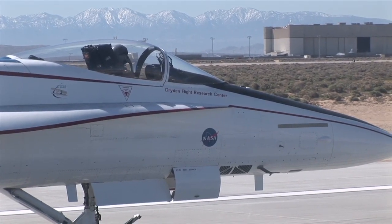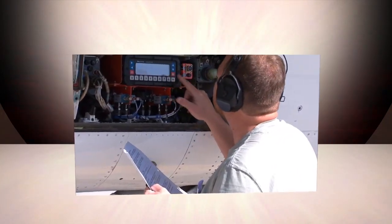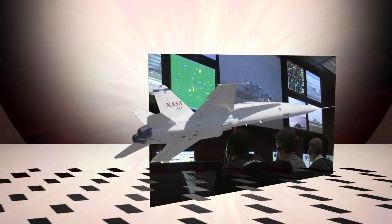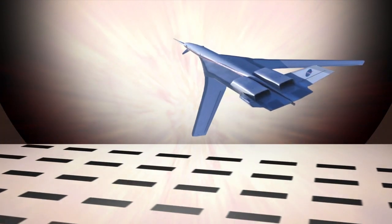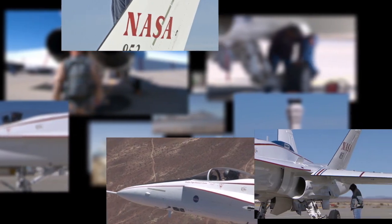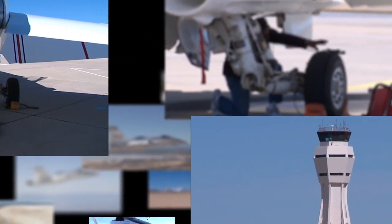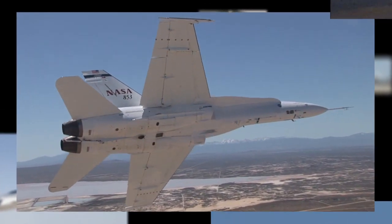The FAST vehicle paves the way for many important flight research experiments. This system will be used to investigate integrated active control with structural feedback and constraints. The work will help to enable a class of futuristic lightweight vehicles that are not possible today. Using the F-18 FAST vehicle, NASA Dryden Flight Research Center is continuing to push scientific advancement through flight exploration and discovery.